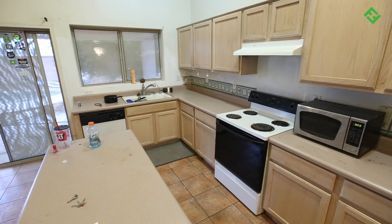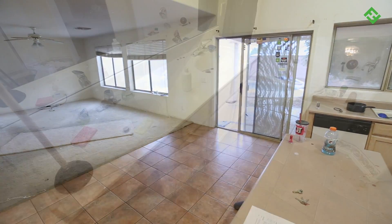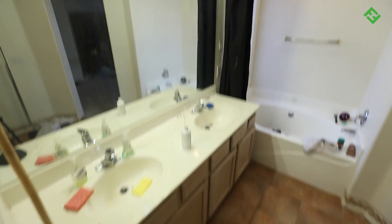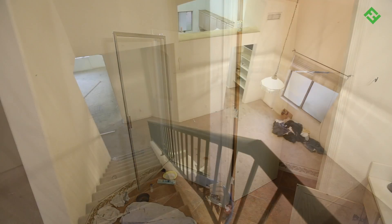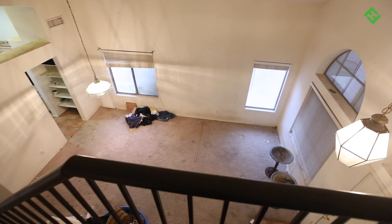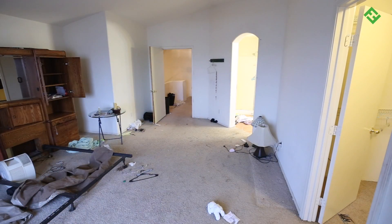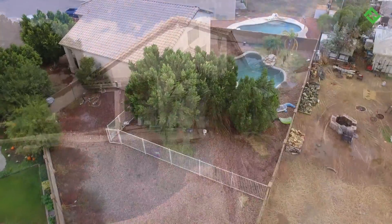We'll install all new cabinets and countertops in the kitchen along with new tile and appliances. The master bathroom will get a complete makeover with a new vanity, flooring, shower enclosure, and mirrors. The living room and dining room area will get new flooring as well, and the house will get a fresh paint job and new interior doors.